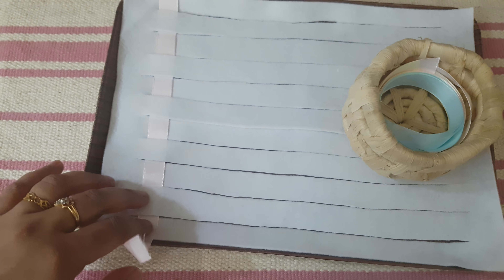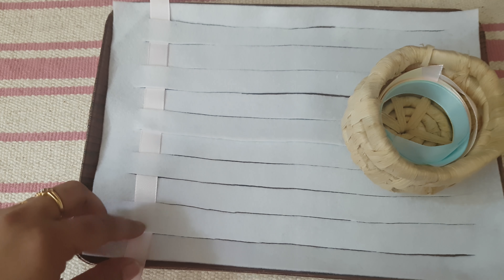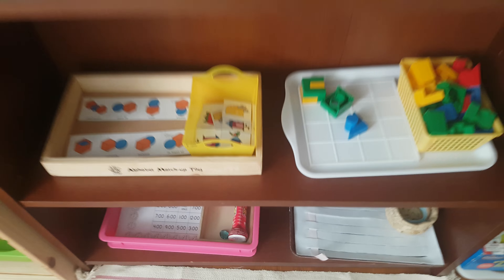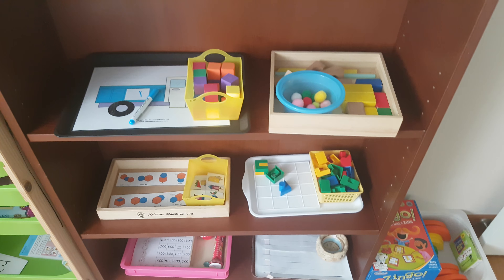Next is this practical life activity — a weaving activity using a felt sheet and ribbons. She will weave like this. That's it, guys! I hope you like it. For more videos, please subscribe. Thank you!